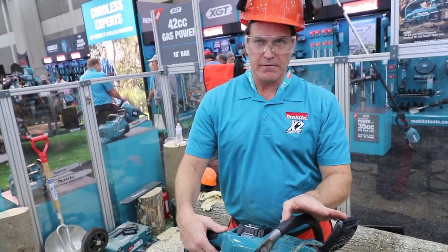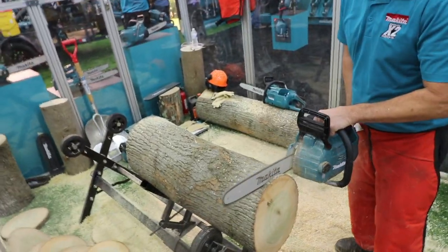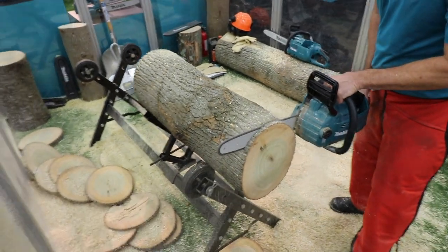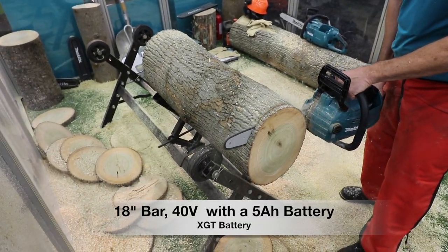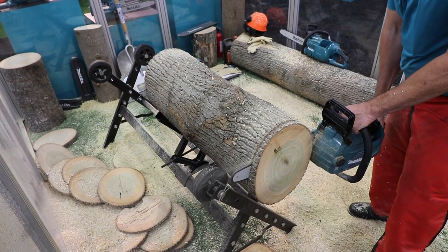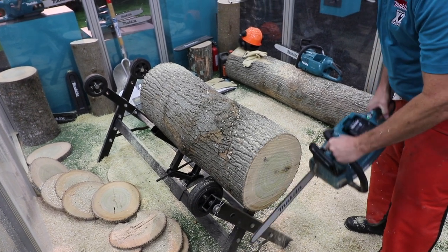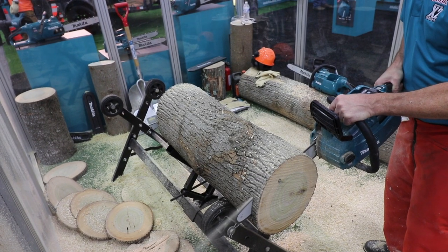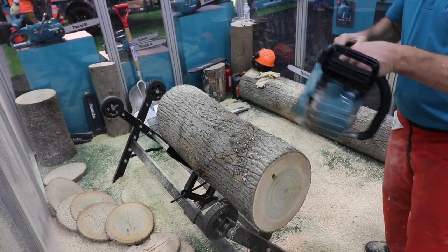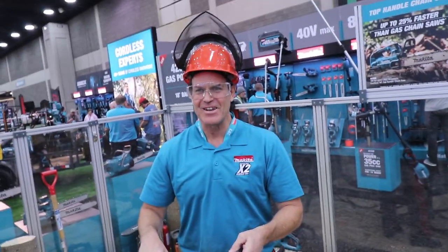So you want to see this one cut? Oh yeah, let's get this guy cut. All right, awesome. Well, thank you very much.